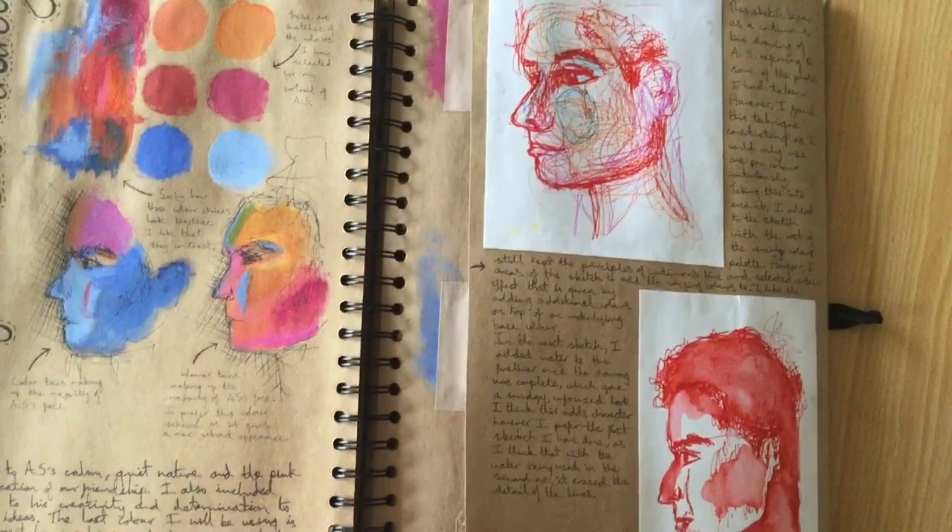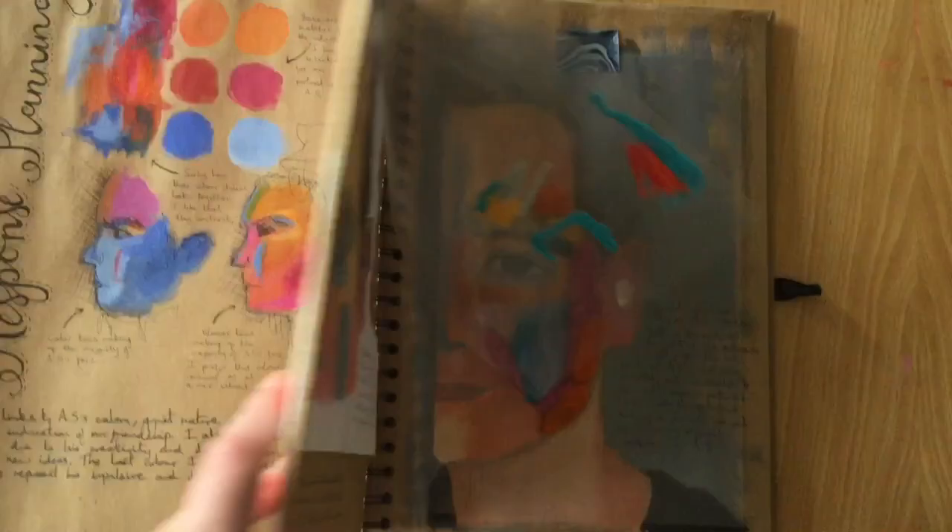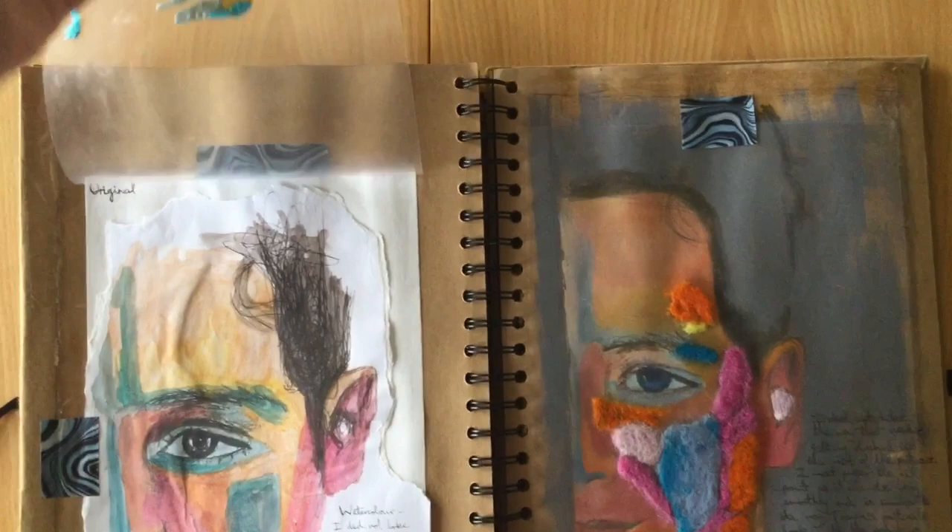This is just quite a scruffy few pages that look at planning before I did my large-scale portrait. I experimented a bit with embroidery and needle felt. The needle felt looked really, really weird so I definitely didn't go with that.